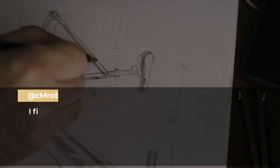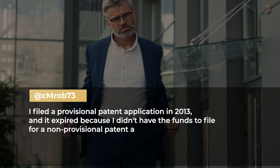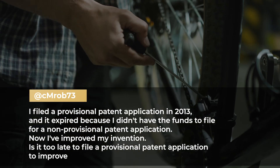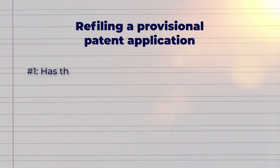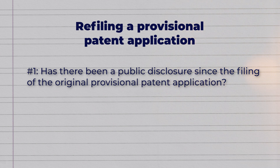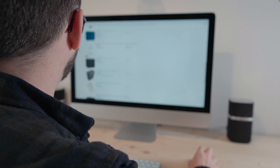RCMob73 asked: I filed a provisional patent application in 2013 and it expired because I didn't have the funds to file for a non-provisional. Now I've improved my invention. Is it too late to file a provisional patent application to cover my original invention? There are two considerations when refiling. The first: has there been a public disclosure since the original filing? That is, have you demonstrated or used your invention in public, published something about it, exhibited at a trade show, or offered it for sale? So long as you haven't disclosed your invention to the public, it may be possible to refile.